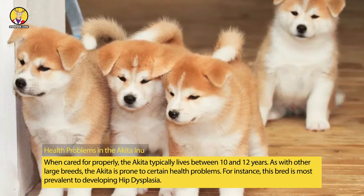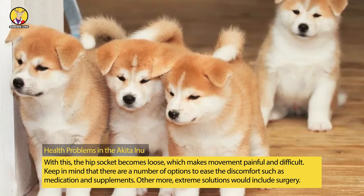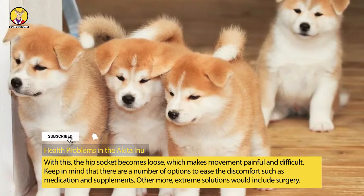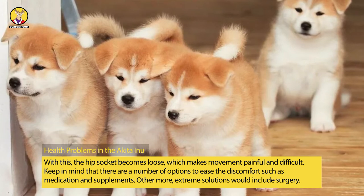For instance, this breed is most prevalent to developing hip dysplasia. With this, the hip socket becomes loose, which makes movement painful and difficult. Keep in mind that there are a number of options to ease the discomfort, such as medication and supplements. Other more extreme solutions would include surgery.